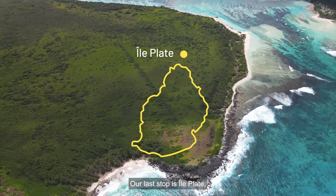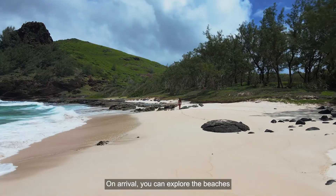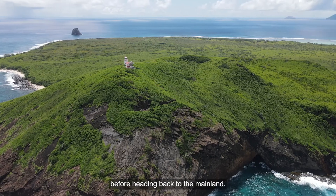Our last stop is Il Plat, only five minutes away from Ilo Gabriel. On arrival you can explore the beaches surrounding this island and learn about the history of the place before heading back to the mainland.